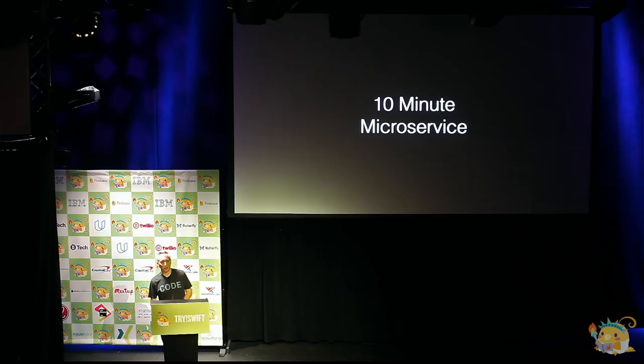I'm Ian, I lead the Kitura team at IBM. I've got a screencast recorded here which is going to take you through what the experience is like to build a REST API in Kitura, connect it up to a database, and take advantage of some cool features like OpenAPI.